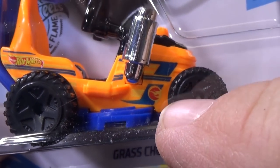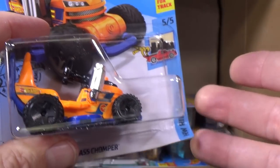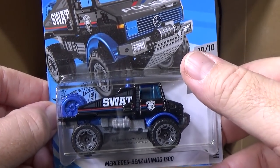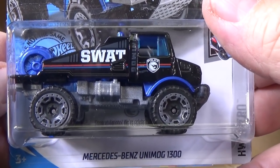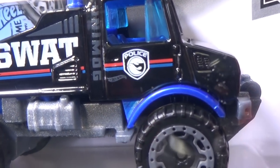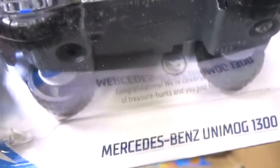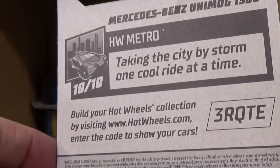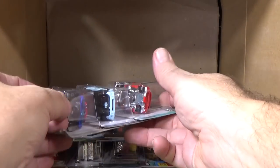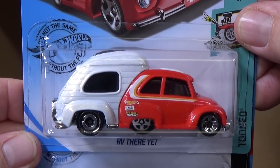Every case they'll have a treasure hunt, and they have a super treasure hunt. If I'm lucky I'll get the super treasure hunt too. Last case — the B-Case — this was the basic treasure hunt: the Mercedes-Benz Unimog 1300. It had the Circle Flame logo right on the door. Now look, you can see the text behind the car. When I was doing the video I didn't point it out — I teach you guys what to look for, and then you can see it.